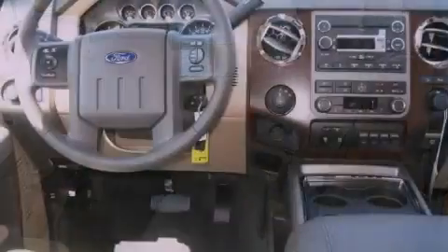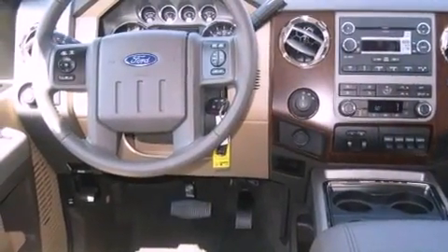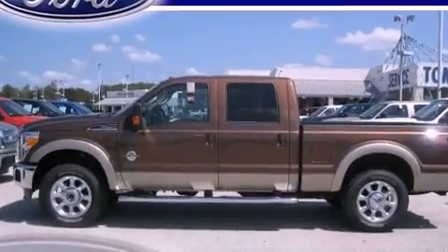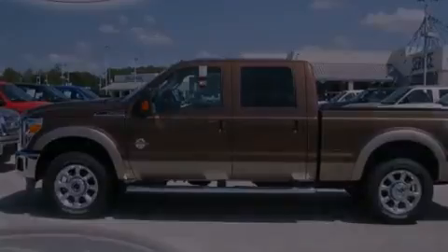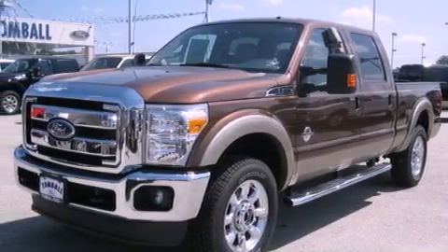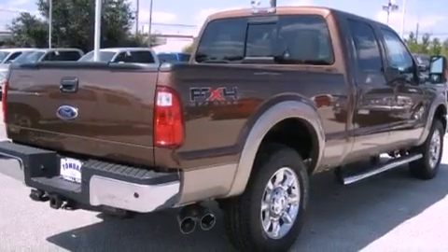Its top features include solar tinted glass, a trailer hitch receiver, trailer wiring, a passenger-side vanity mirror, a full-size spare tire, tinted glass, a low-tire pressure indicator, traction control and stability control systems, an anti-lock braking system, and an anti-theft protection system.